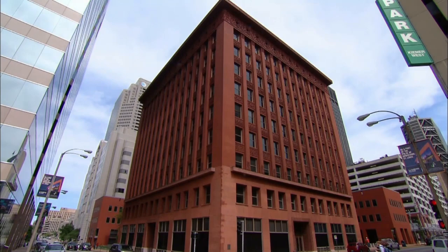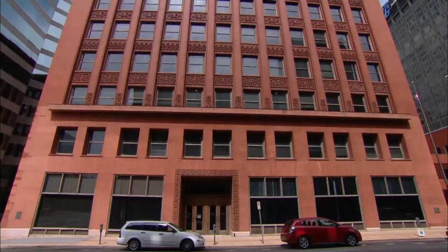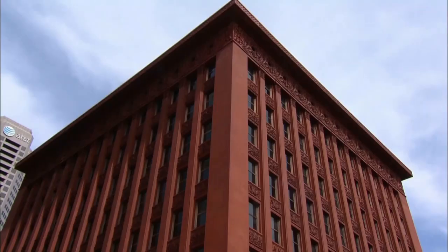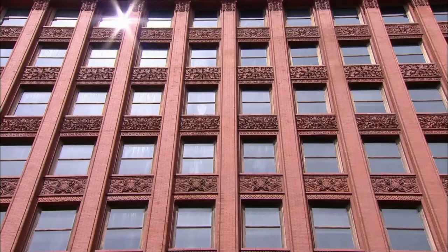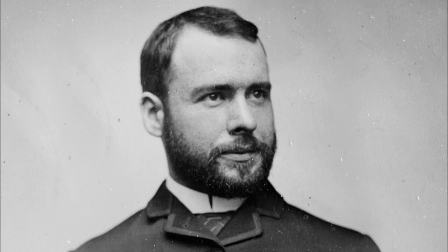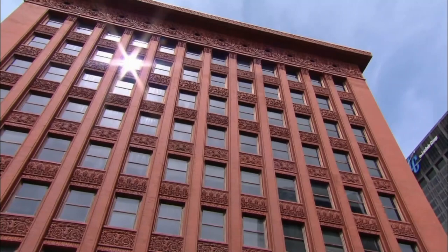It might seem obvious skyscrapers should look tall, but they never did until this St. Louis skyscraper reached toward the heavens in 1891. The thing about the Wainwright that's so extraordinary is it's the first building that revels in the height — not just that it can go up to 10 stories, but that it can do that in a lyrical way. Louis Sullivan claimed to have designed the Wainwright Building in just three minutes, but in reality he was building on a decade of discoveries by other architects.